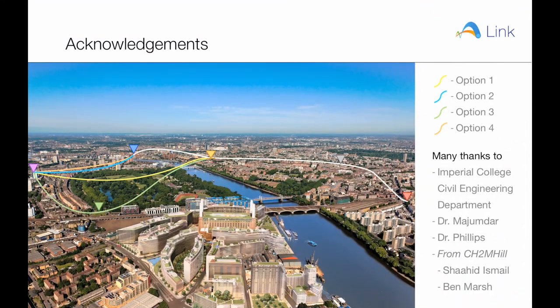On behalf of Project LINK, we would like to say thank you to Imperial College Civil Engineering Department, Dr. Majinder, Dr. Phillips, and from CH2M Hill, Shaheed Ishmael and Ben Marsh.